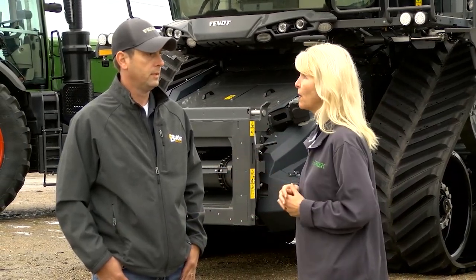Welcome back to Ag Week TV. Joining us right now is Mark Madsen with Butler Machinery, but we're actually going to talk about the Fendt company. Tell us a little bit about it.